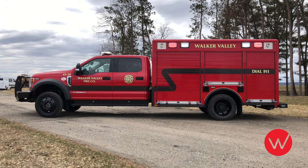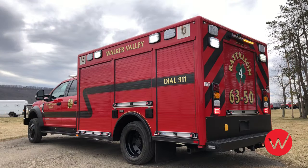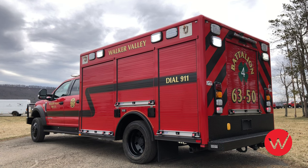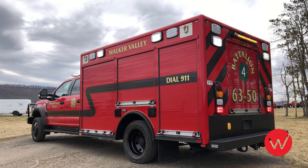This Walker Valley unit is built with painted roller shutter type doors. A very distinctive blackout package has been included on this build, which includes both front and rear bumpers, the aluminum wheels, all diamond plate surfaces, as well as the rub rails and the kick panel at the rear of the truck.